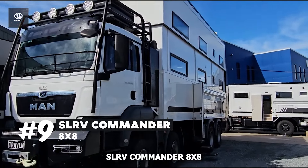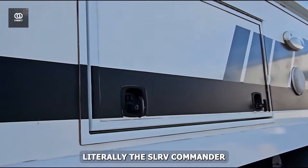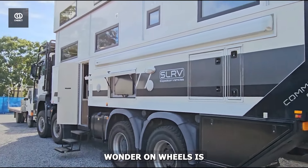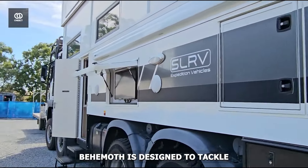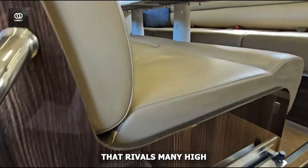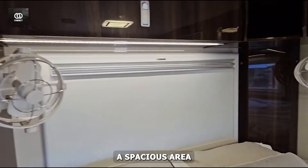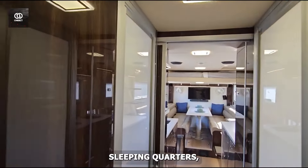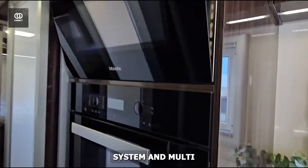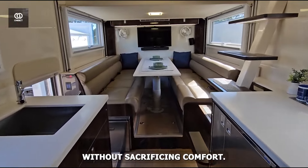Number 9: SLR-V Commander 8x8. From the refined luxury of the Earthroamer LTI, we shift gears to a vehicle that takes mobile living to new heights — literally. The SLR-V Commander 8x8 is not just an expedition vehicle; it's a two-story wonder on wheels. Priced at a cool $2 million, this eight-wheel drive behemoth is designed to tackle any terrain while providing unparalleled comfort. The lower level houses a master suite that rivals many high-end apartments, complete with a full bathroom and kitchen. But the real magic happens upstairs — the second story offers a spacious area for relaxation or additional sleeping quarters, providing panoramic views of your surroundings. It's like having a penthouse suite that you can park anywhere. With its comprehensive off-grid power system and multi-tank water setup, the Commander 8x8 allows you to bid farewell to civilization for extended periods without sacrificing comfort.